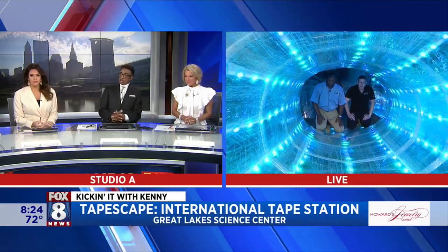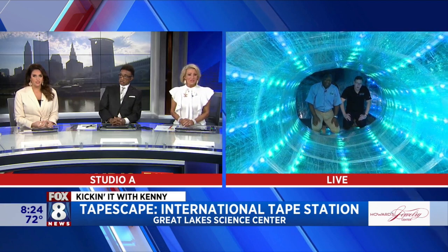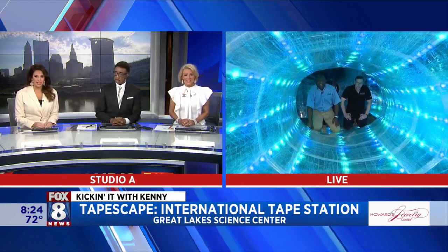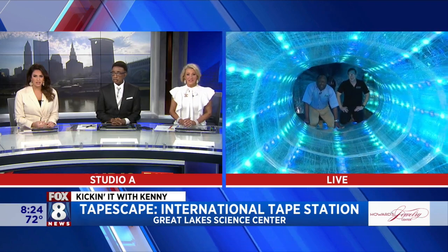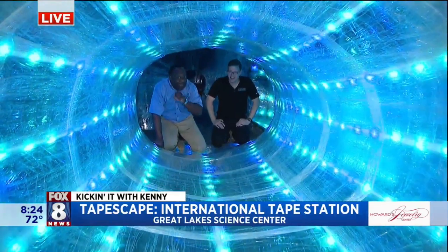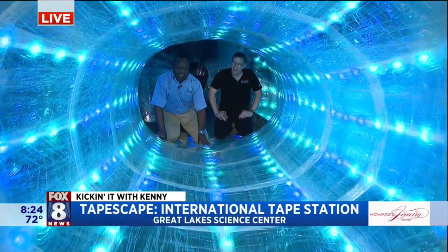I like us better when we're with Kenny. What a beautiful shot going in. That is super cool. That's all tape? Yes, it is all tape, you guys — 42 miles of tape to build this international tape station. Isn't that cool? And it's happening right here at the Ray Lake Science Center.